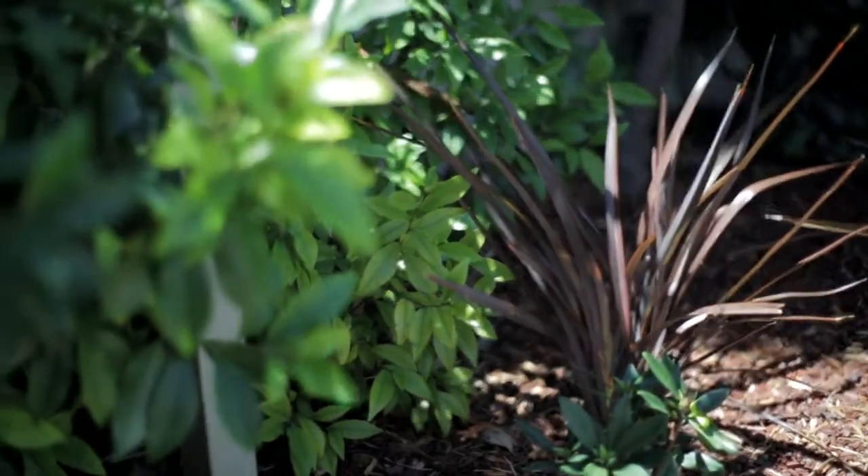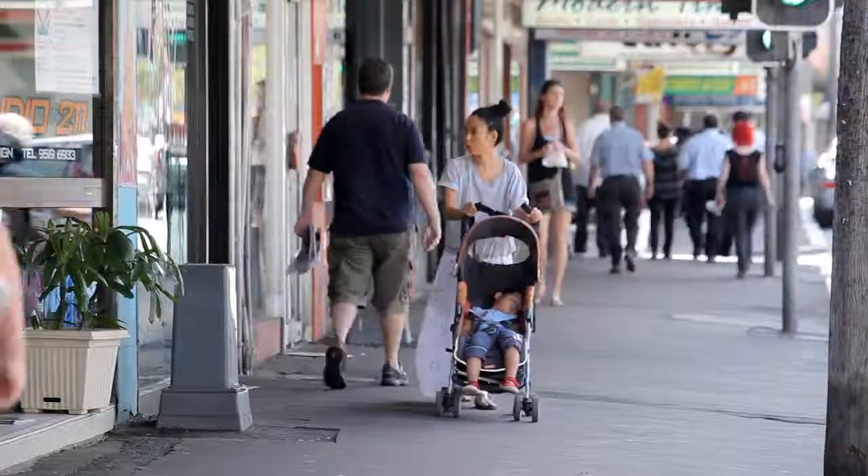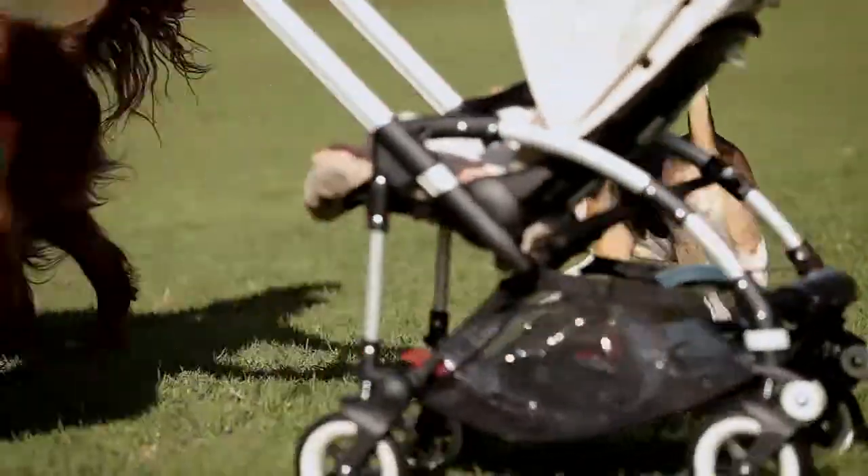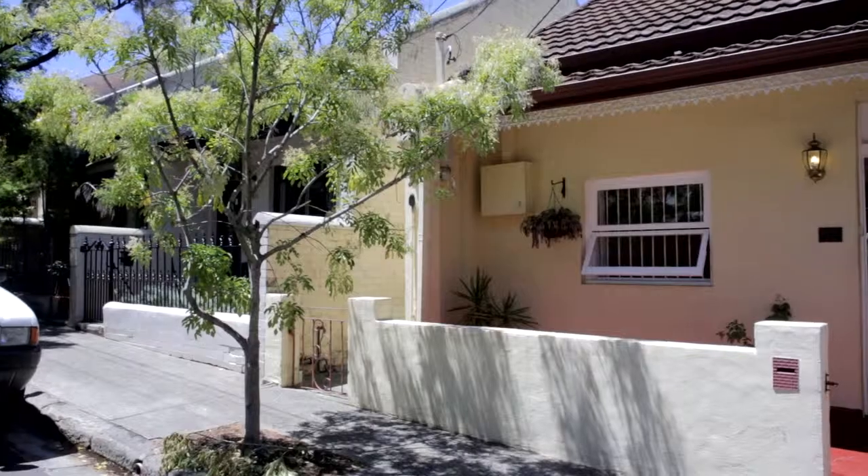Only around the corner from King Street's eateries, cafes and hip bars. You've also got Sydney Park just around the corner and Marrickville Metro for shopping options.